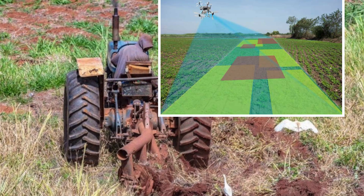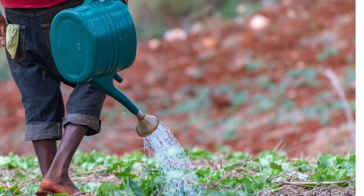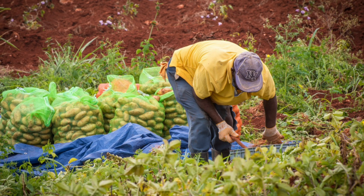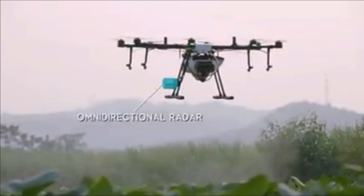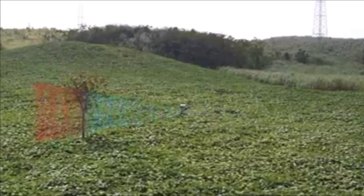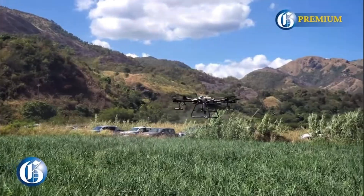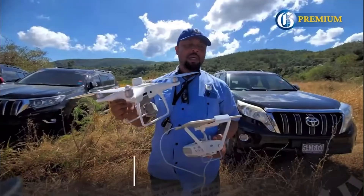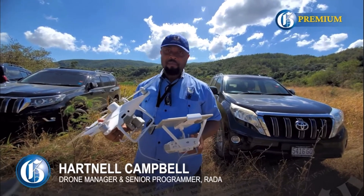Precision agriculture uses GPS and GIS technologies to optimize farming practices. Farmers can map fields, plan crop rotations, and manage resources more effectively, leading to higher yields and sustainable practices. In terms of precision agriculture, we're talking about having and knowing exactly where you have problems on the farm.